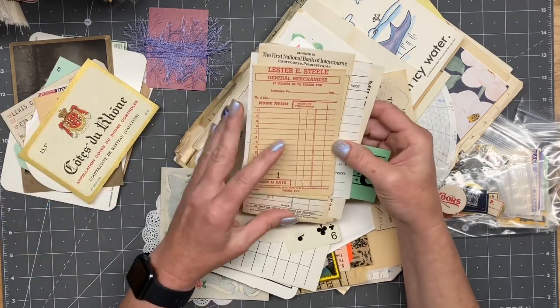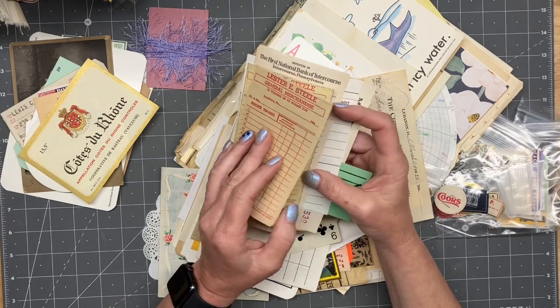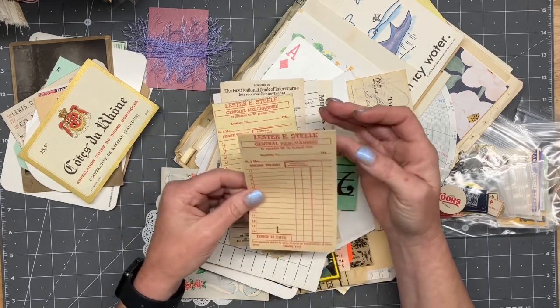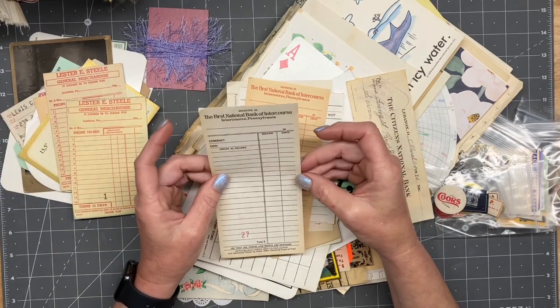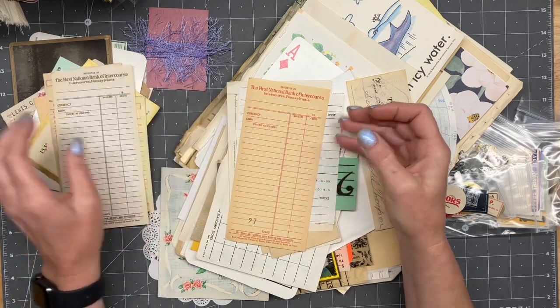Look at these — you can tell they're old. They're not brittle per se, but definitely. Oh, and it still has the carbon on it too! That's cool. First National Bank of Intercourse, Intercourse, Pennsylvania. That's cool.